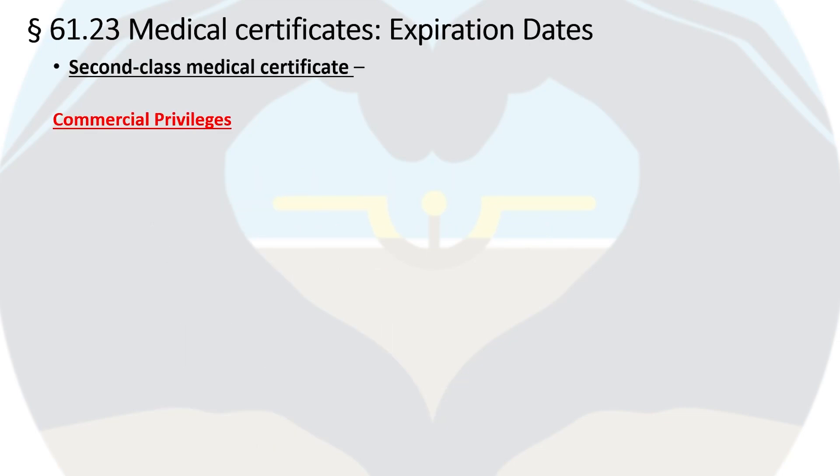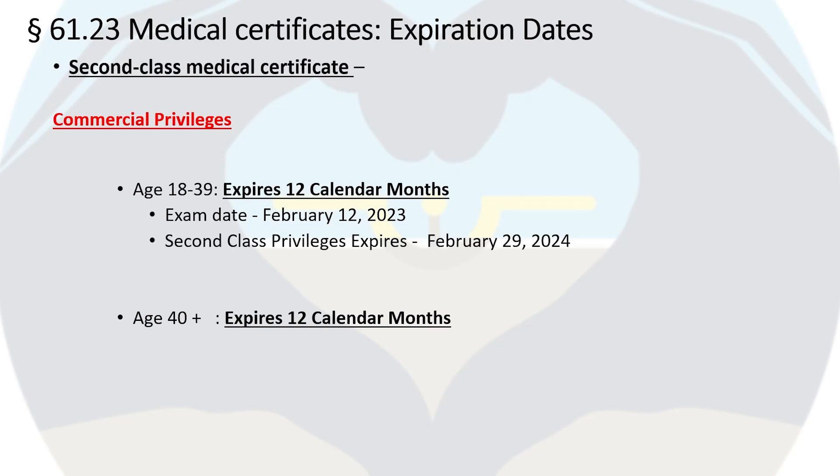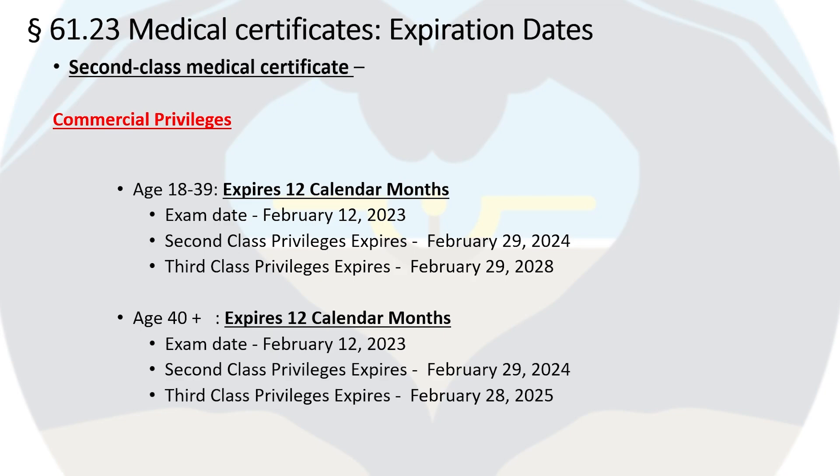For a second-class medical, it is only required when exercising commercial privileges and expires after 12 calendar months regardless of age. A person aged 18–39 with an exam date of February 12, 2023 may exercise second-class privileges until February 29, 2024, and third-class privileges until February 29, 2028. For a person age 40 or older with the same exam date, they may exercise second-class privileges until February 29, 2024, and third-class privileges until February 28, 2025.